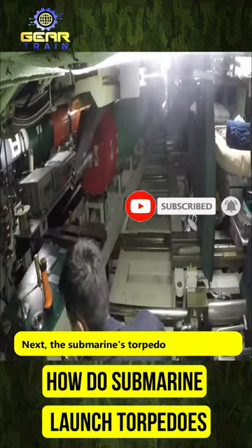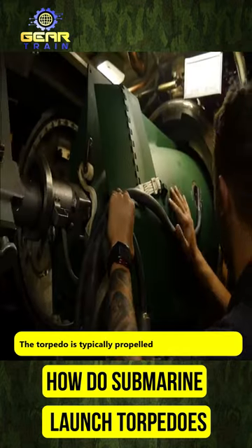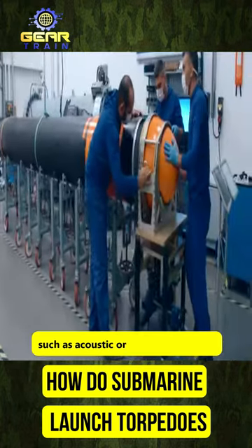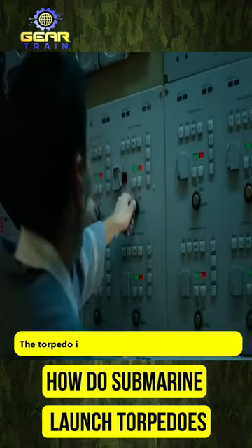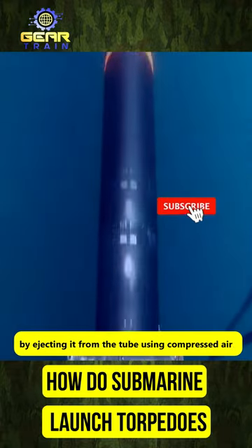Next, the submarine's torpedo tube is loaded with a torpedo. The torpedo is typically propelled by an electric motor and can be equipped with a variety of sensors, such as acoustic or magnetic sensors, to detect and track the target. The torpedo is then launched from the submarine by ejecting it from the tube using compressed air.